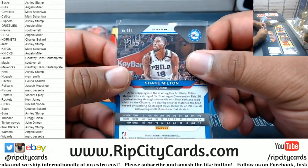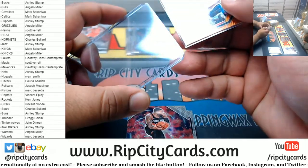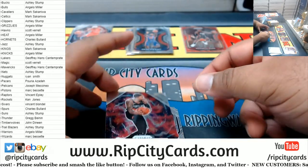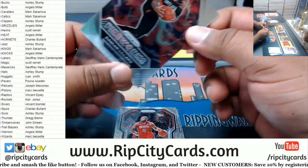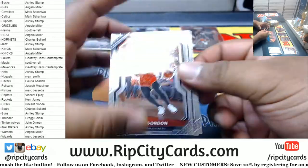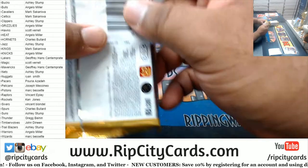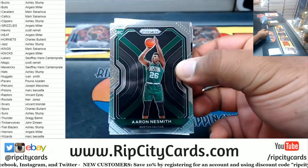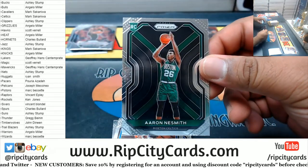Shake Milton of the Sixers, orange — that's numbered to 260, that is so nice. When are you gonna hook me up with tickets to the Marlins game, bro? Blazers firework insert. Got Aaron Nesmith rookie for the Celtics.